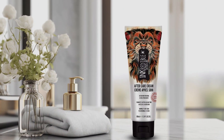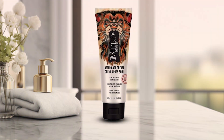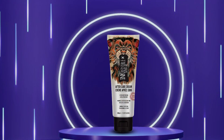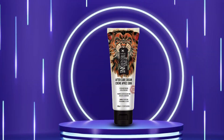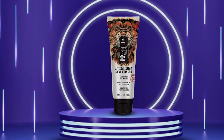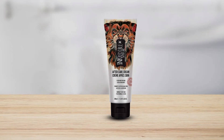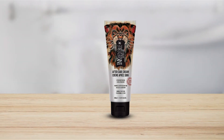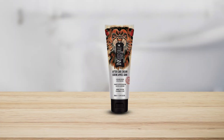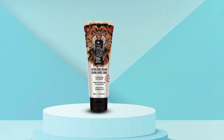Experience the effectiveness of our Tattoo Aftercare Healing Ointment as it accelerates healing, ensuring your tattoo looks vibrant and fresh. With regular use, you'll notice improved color retention and sharper lines, preserving the integrity of your ink for years to come. Not only does our ointment promote healing and moisturize your skin, but it also comes at an affordable price, making it accessible to all tattoo enthusiasts. Invest in the long-term vibrancy of your ink with our Tattoo Aftercare Healing Ointment and enjoy the confidence of knowing your tattoo is receiving the care it deserves.